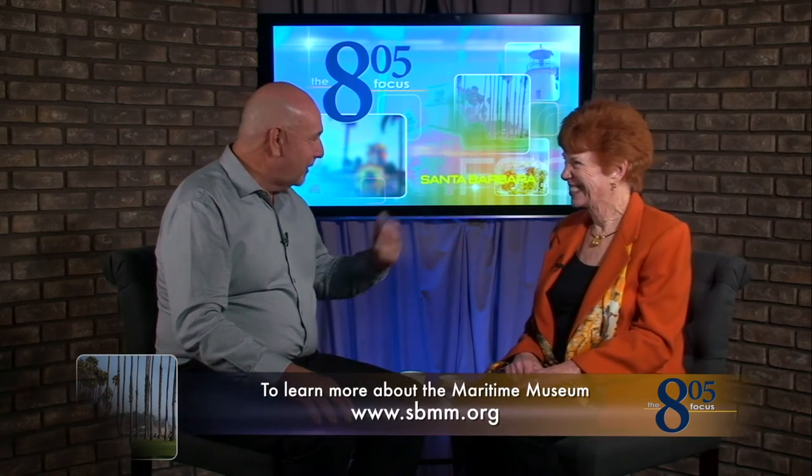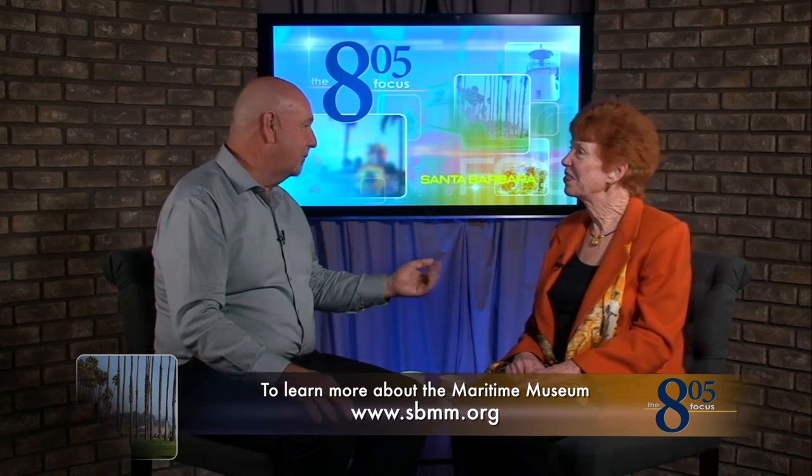I know you are quite the historian. I knew nothing about our local maritime history when I started that job. I started in February 2007 as Director of Development, but I've been the Executive Director since 2008. I was going to our lectures, listening to our docents, and of course reading a lot of the great books written about our local history, and then being part of our wonderful education programs. So that's been a great learning experience for me.